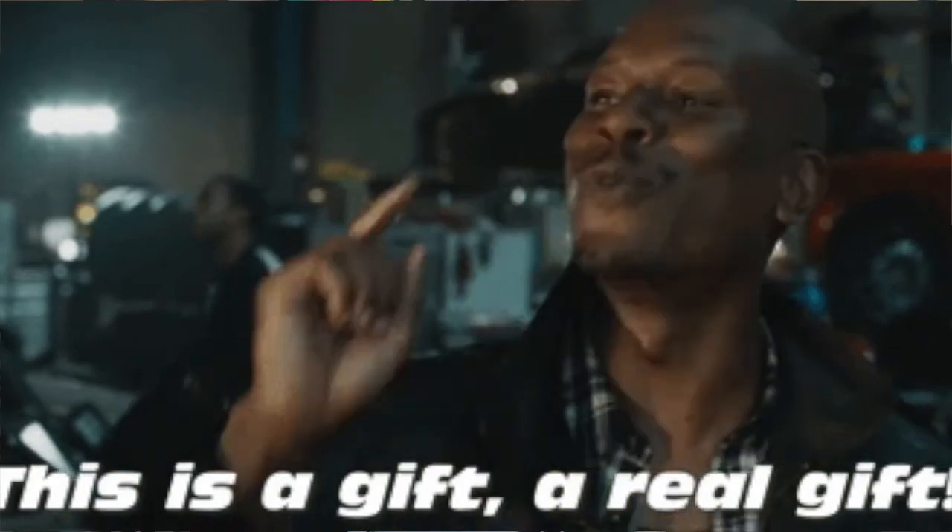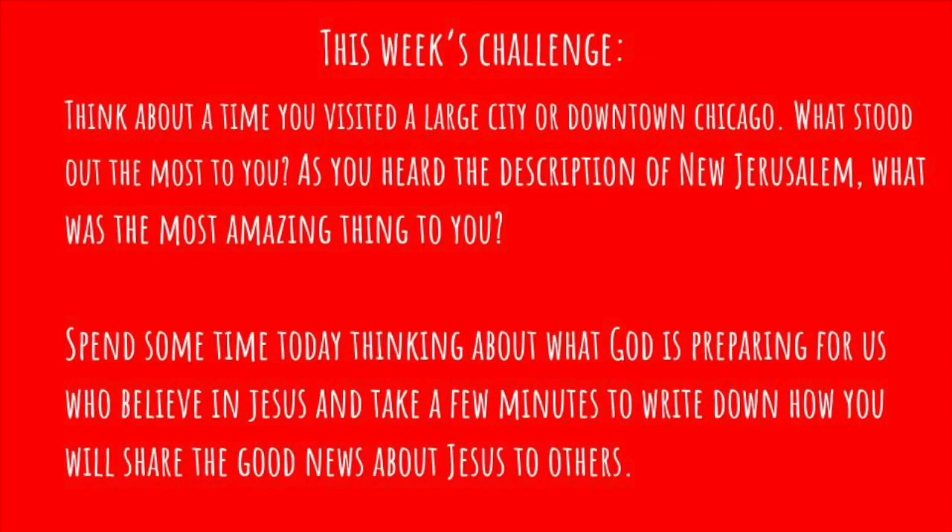The new Jerusalem is a gift where all believers can spend eternity. That brings us to this week's challenge. Think about a time you visited a large city or even downtown Chicago. What stood out the most to you? As you heard the description of New Jerusalem, what was the most amazing thing that stood out to you? Spend some time today thinking about what God is preparing for us who believe in Jesus, and take a few minutes to write down how you would share the good news about Jesus to others.